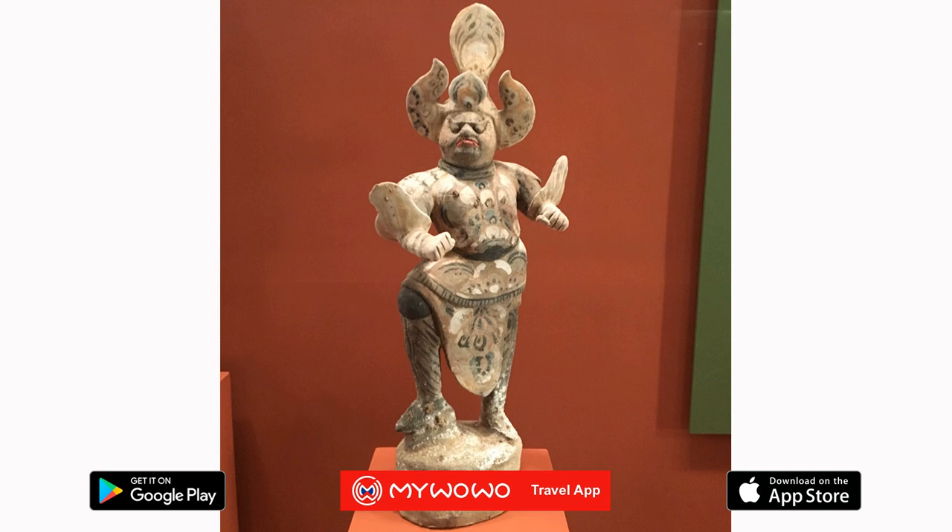Here, you'll find Chinese ceramics dating from the Stone Age to the porcelain of the Qing Dynasty, works and sculptures in wood, bamboo and bronze, tomb statues, beautiful jade and glass objects, as well as ancient furniture.